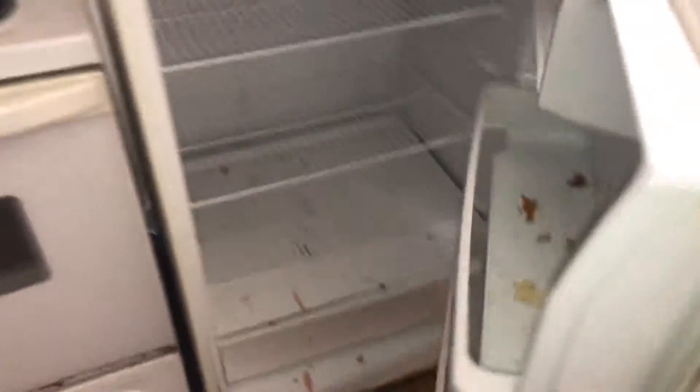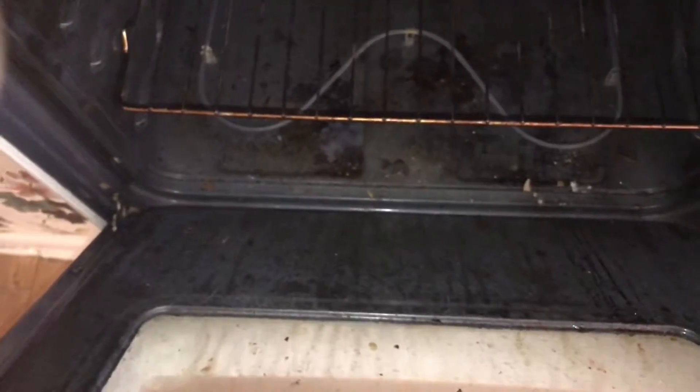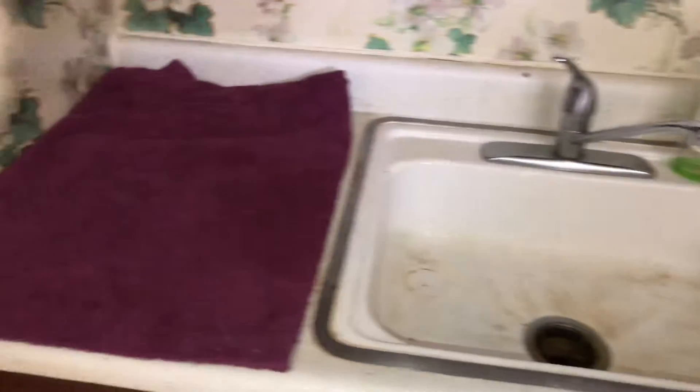Clean the refrigerator. Stove top needs to be cleaned along with the drip pans. The oven was left dirty with burned-on food. Sink and countertops need to be cleaned. New GFIs needed.